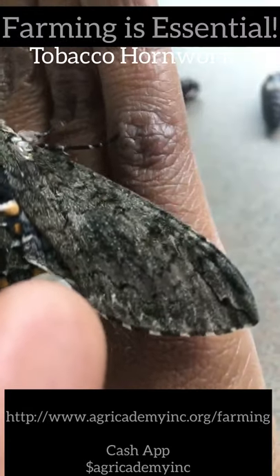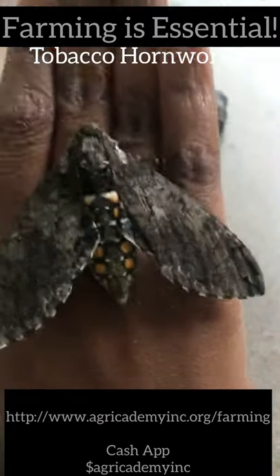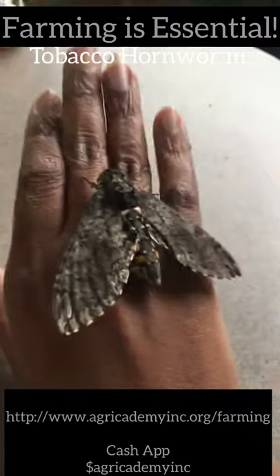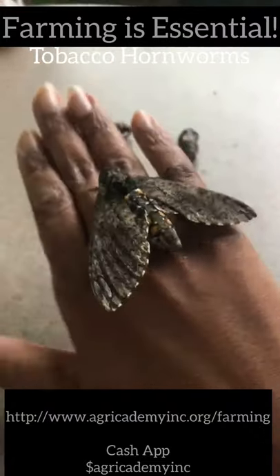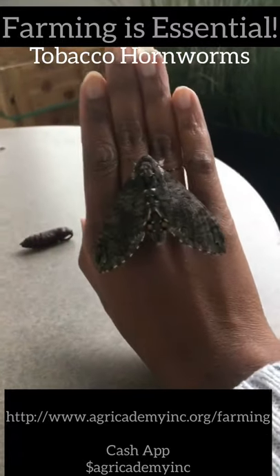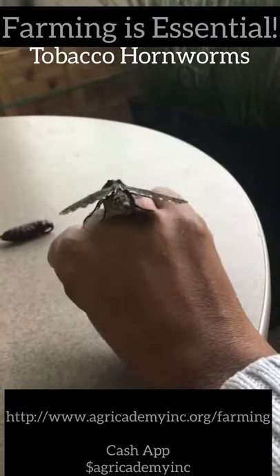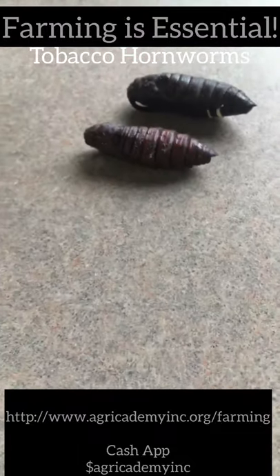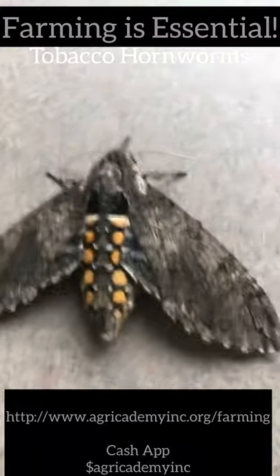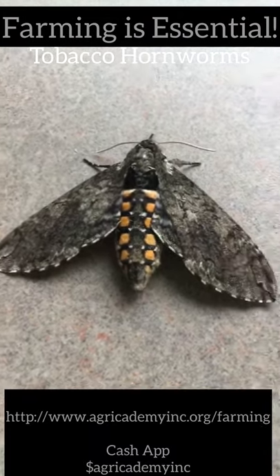There's one, two, three, four, five, six spots that you see — they're also called the six-spotted sphinx moth, but Carolina sphinx moth is the most common name used. As you can see, these moths get very big — this is my hand. They all pupated around the same time and will look like this. This is the parent of the tobacco hornworm.